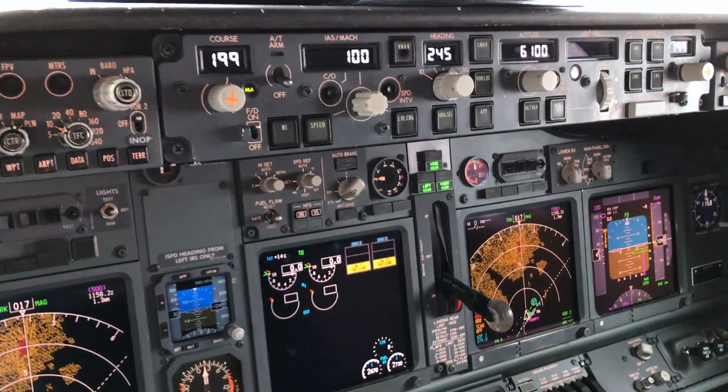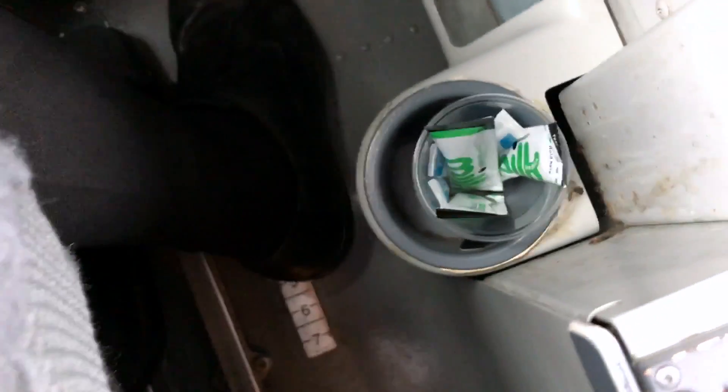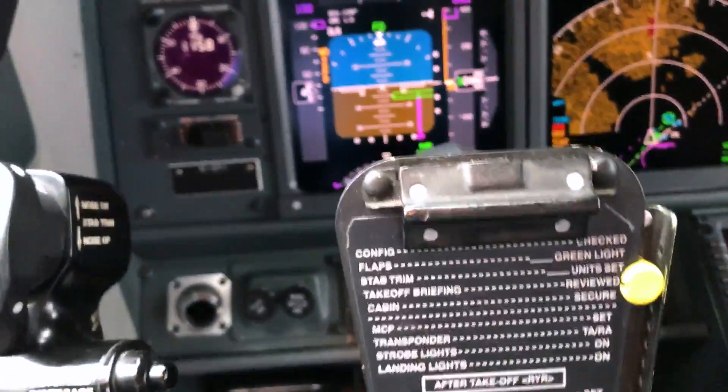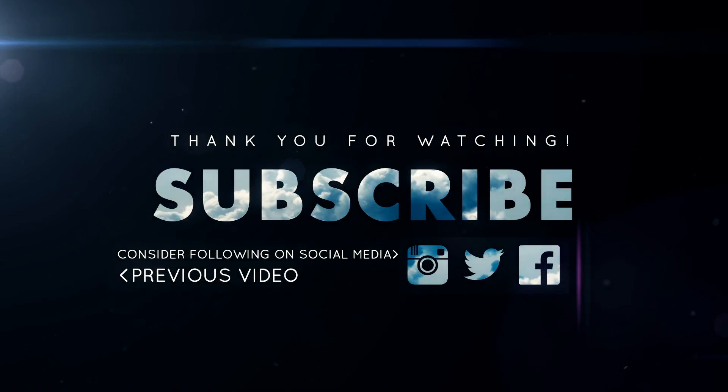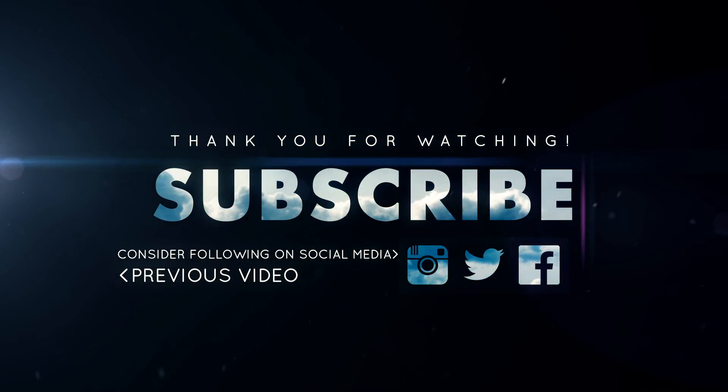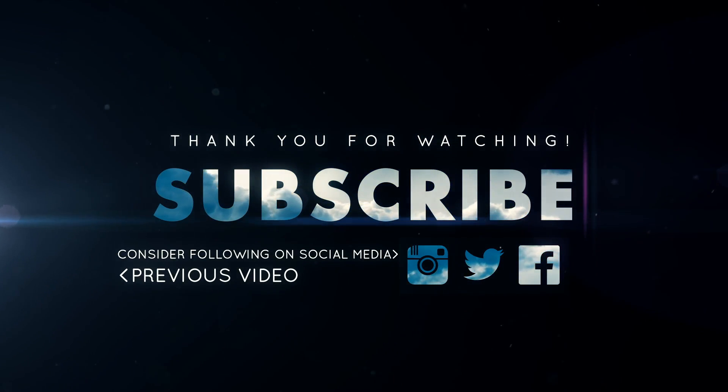Let's have a look and see how many cup holders we actually have inside the cockpit here. Starting on the right-hand side: one, two, three, four, then behind here, five, and for the final one inside the jump seat, six. That makes it six cup holders inside the 747-800.